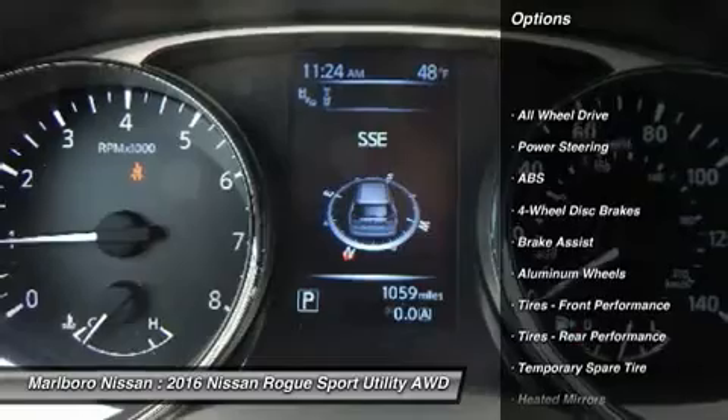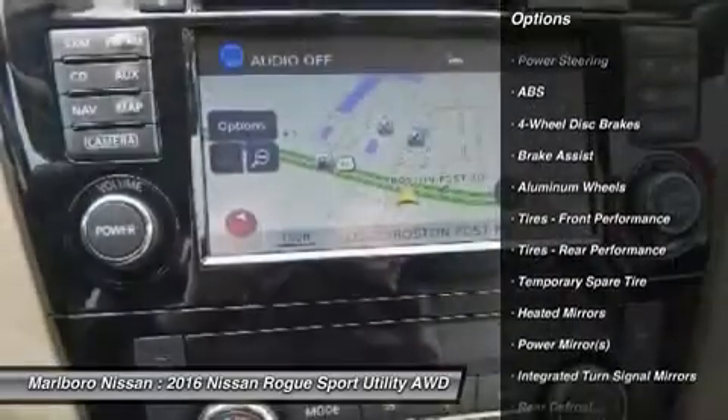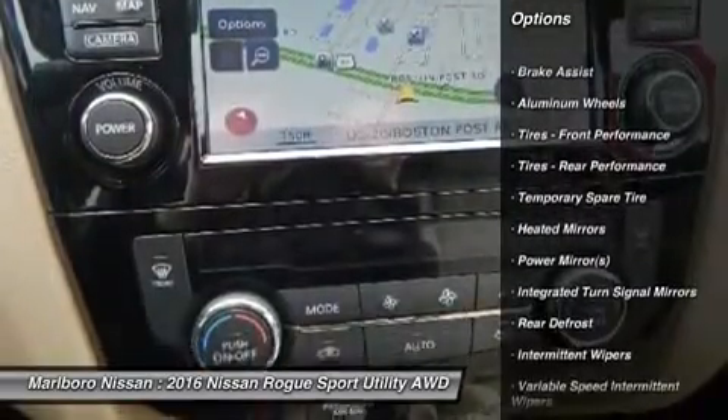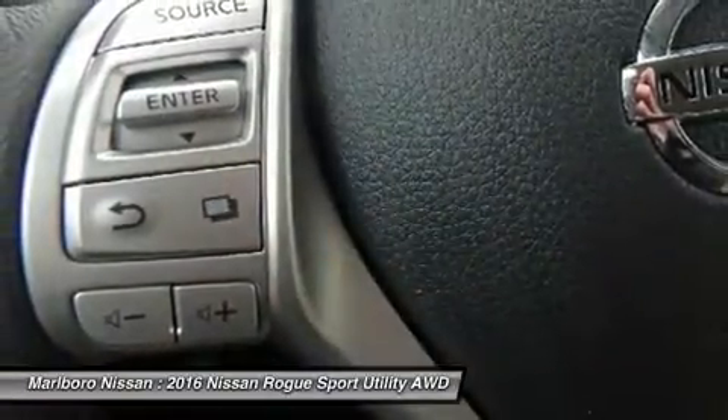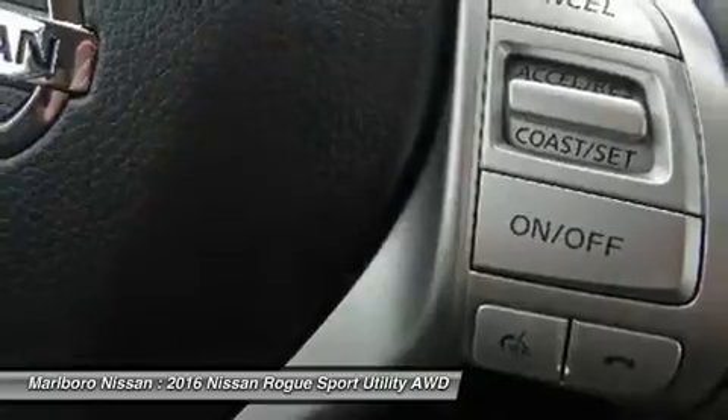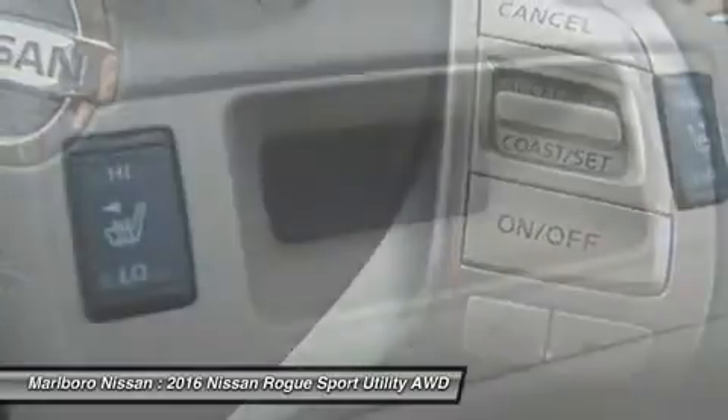Power liftgate, steering wheel audio controls, keyless entry, navigation system, all-wheel drive, anti-lock braking system, leather-wrapped steering wheel, Bluetooth, adjustable steering wheel, power steering.